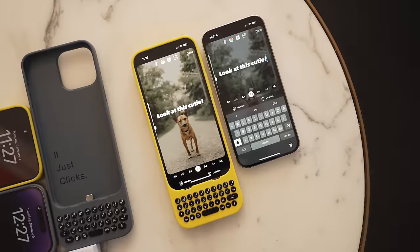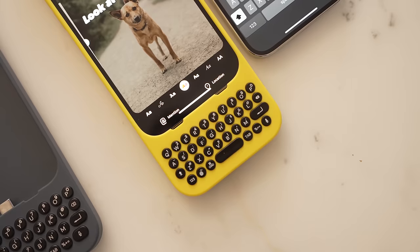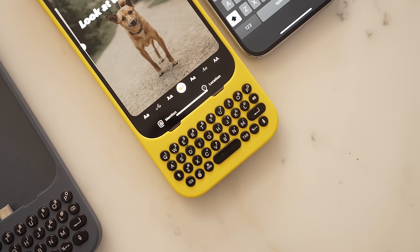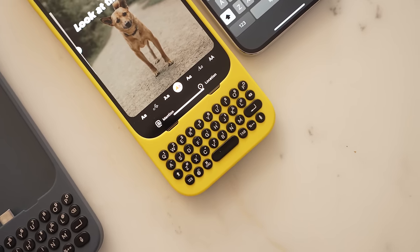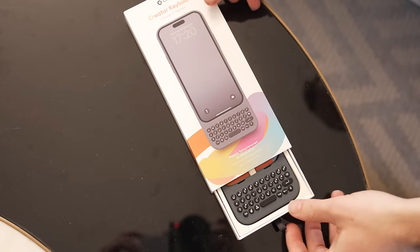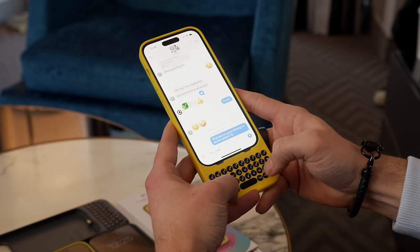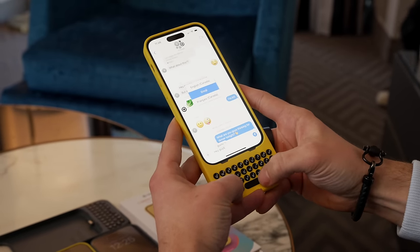I did get to check out Clix, the physical keyboard case for your iPhone 14 and 15. I will say I might be ever so slightly biased in favor of Clix due to the fact that it was co-developed by YouTuber and friend Michael Fisher, but I think if you're someone who loves the nostalgia of BlackBerrys and physical keyboards, you'll actually probably enjoy Clix.